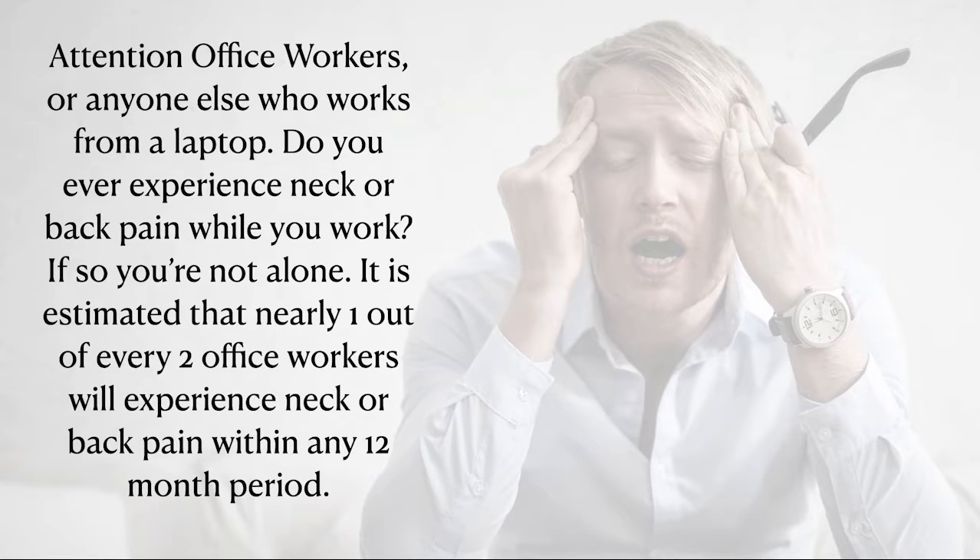Attention office workers, or anyone else who works from a laptop — do you ever experience neck or back pain while you work? If so, you're not alone. It is estimated that nearly one out of every two office workers will experience neck or back pain within any 12-month period.